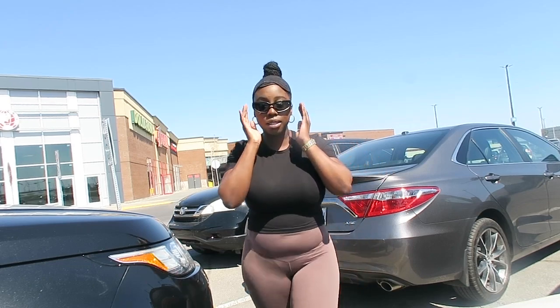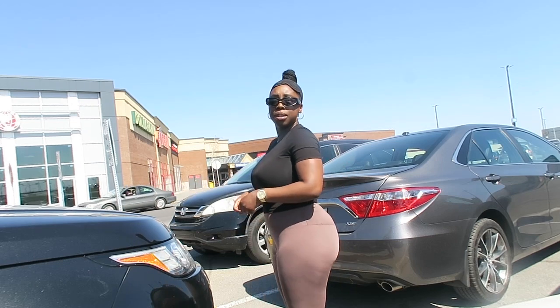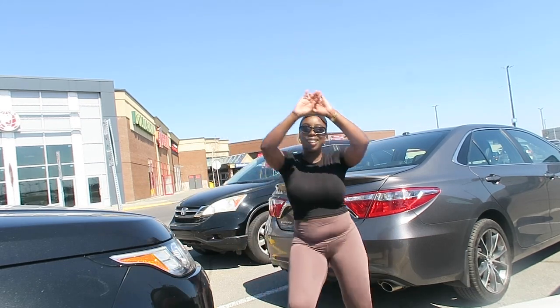My sunnies are from Shein, I believe. The top is from Zara, the bottom is from Aries, and I have my Yeezy. I just wanted to run some errands with my basics.